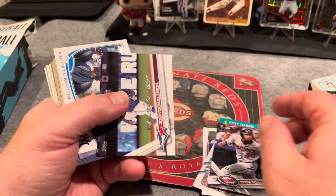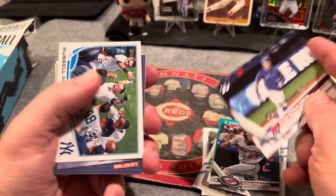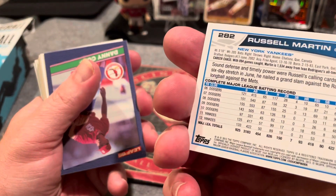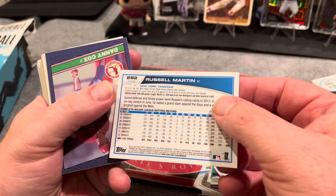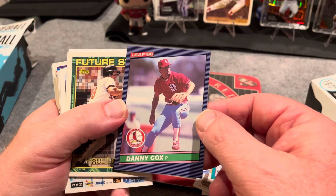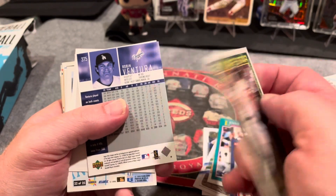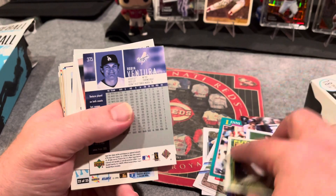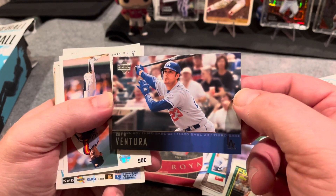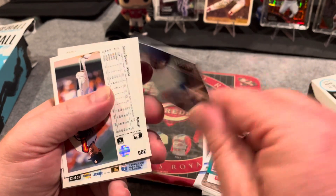A cool card — All-Star Game 2017, Yadier Molina — wait, Pitty Rosario. So that's Topps 2017. And another All-Star Game, Josh Donaldson — not bad. Russell Martin, Yankees, 2013. Going a little bit older now — Leaf 86, Dana Cox. Future star card, Paul Carrie, 94. Nice upper deck, I like the design of that card — Upper Deck, that's 2003 Upper Deck I think.